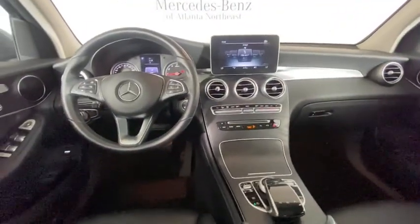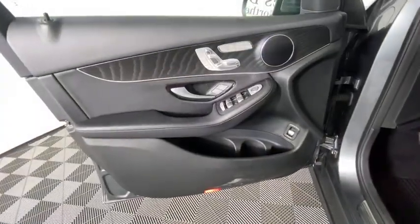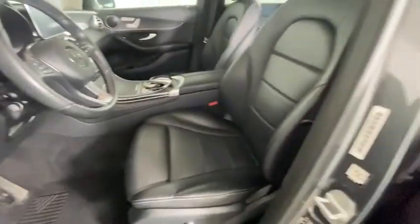Security system, rear window defroster, trip computer, heated front seats, CD player, electronic stability control, brake assist, tachometer, remote keyless entry.